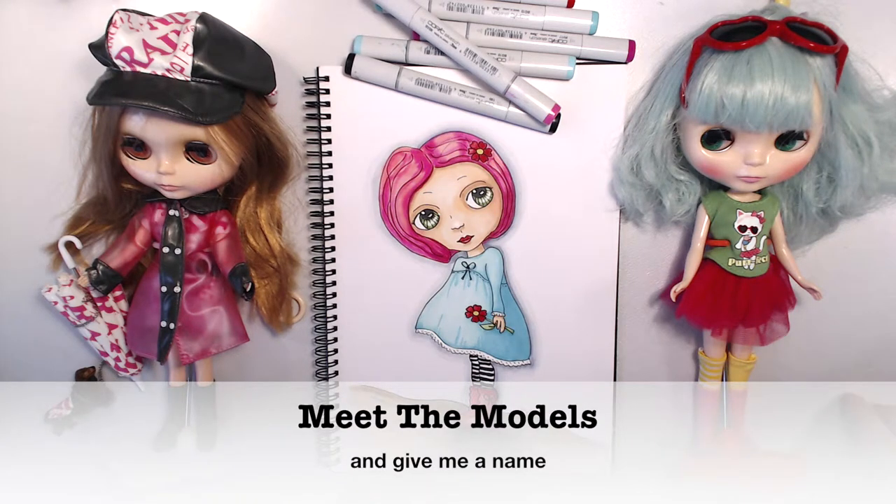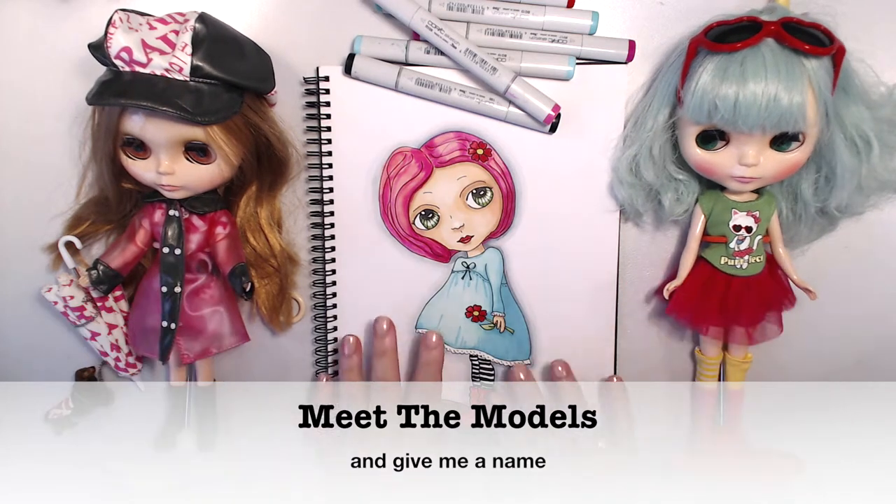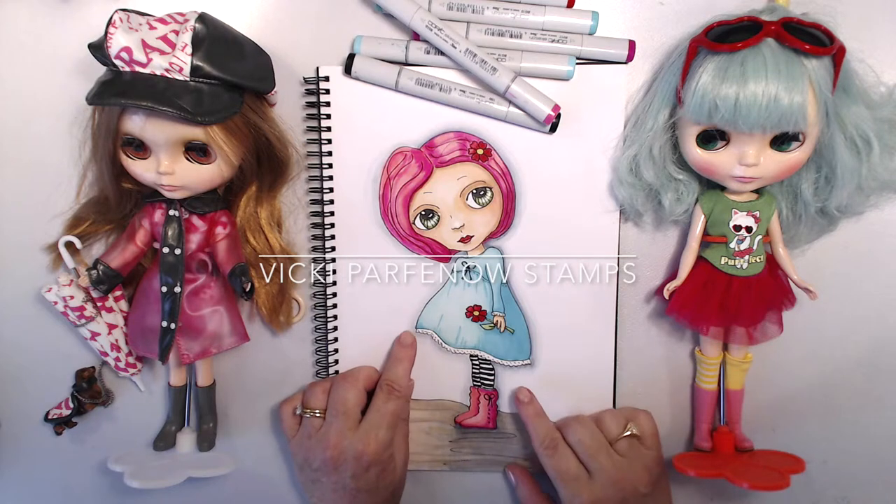Hi there, I'm Vicki Parfineau from Vicki Parfineau Stamps. This morning I wanted you to meet the models. Here they are. These are the models that I use for my drawings, and these drawings will be available in my store very soon.